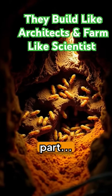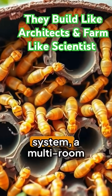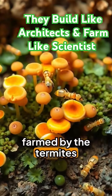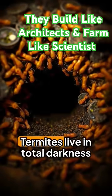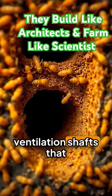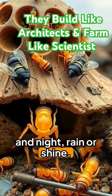Here's the mind-blowing part. Inside: a natural air conditioning system, a multi-room network, and a fungus garden farmed by the termites themselves. Termites live in total darkness but build perfect tunnels and ventilation shafts that regulate temperature, day and night, rain or shine.